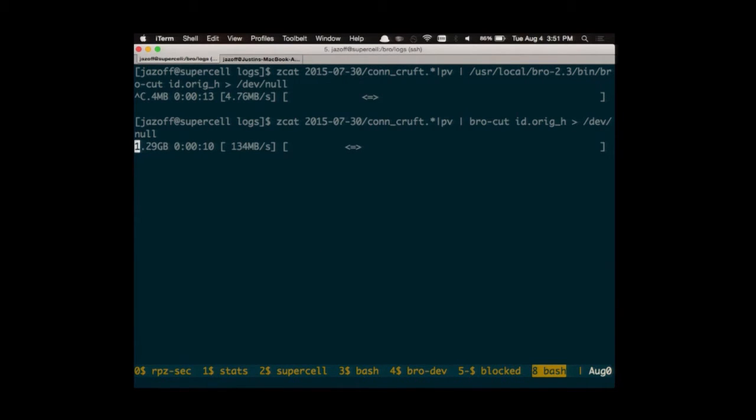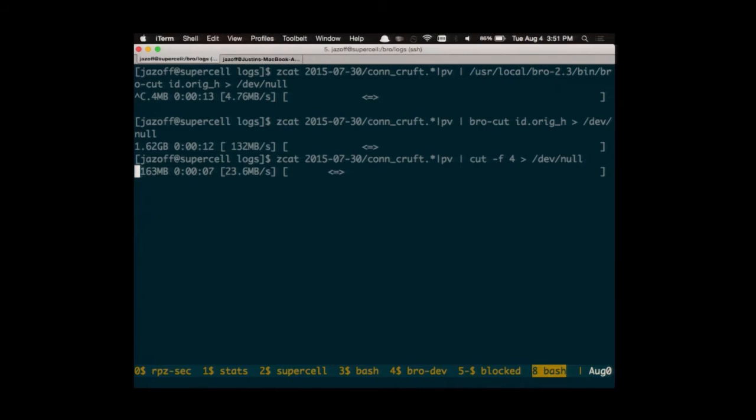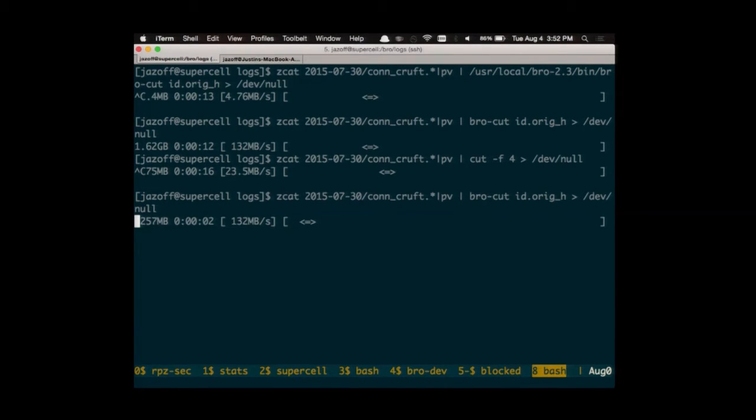That is probably one of the best cases, because one of the neat performance tricks we did is: if the field you want is early on the line and you've seen that field, you don't need to look at the rest of the line. You'd think you don't need BroCut and you'd just use cut, because cut is in C and cut is fast. But BroCut is still many times faster than cut. If you read the source code you'll see why — cut tries to handle Unicode and tons of other corner cases that will never happen in a Bro log, where BroCut knows exactly what it should expect, and it's many times faster than cut even so.